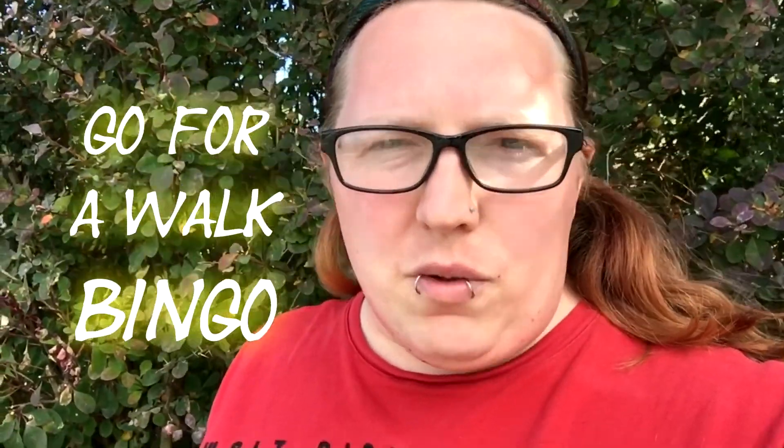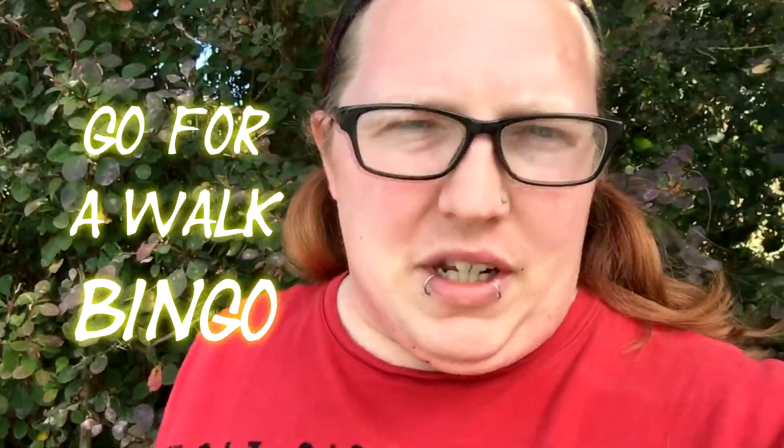Hello everyone. Live action and not GeoGuessr for a change. Today I'm playing a game called Go For A Walk Bingo. It's something I came up with about five minutes ago, so I'm going to just do it and see how it goes. I have come to a random suburb of Basildon. This one happens to be Pitsea. I just picked where I was going at random, and I've come to this back street in Pitsea to start looking for things.